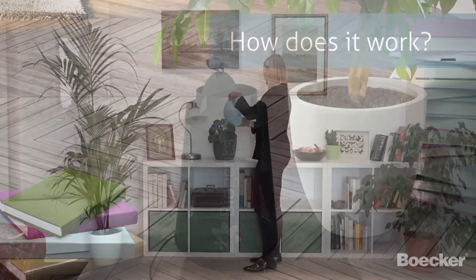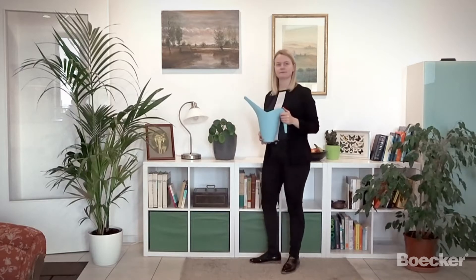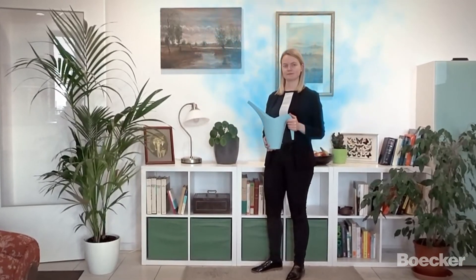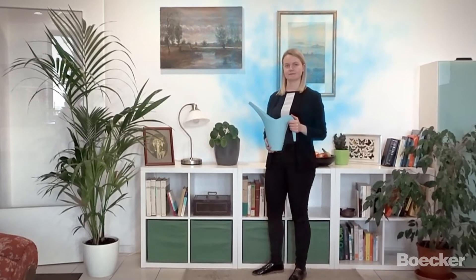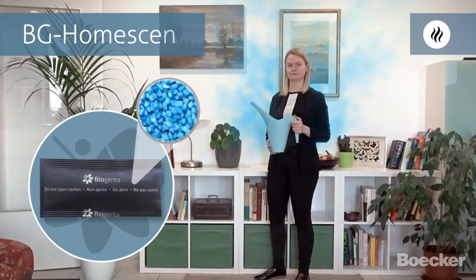How does it work? The trap imitates the manner in which odours are presented by a human body. As visualised here, odours are released slowly and move upward in a plume because of our body heat. Biogents has developed and patented an artificial human scent, the BG Home scent.